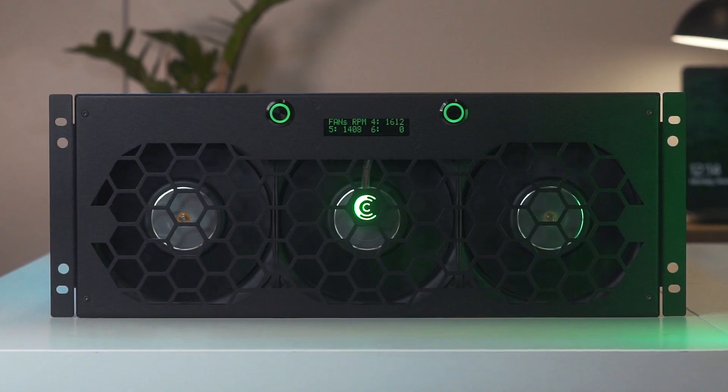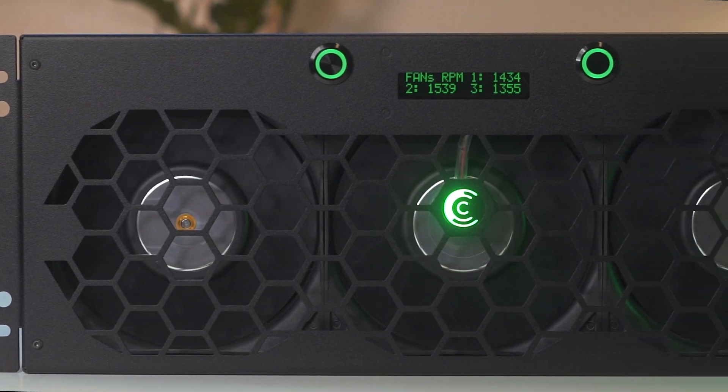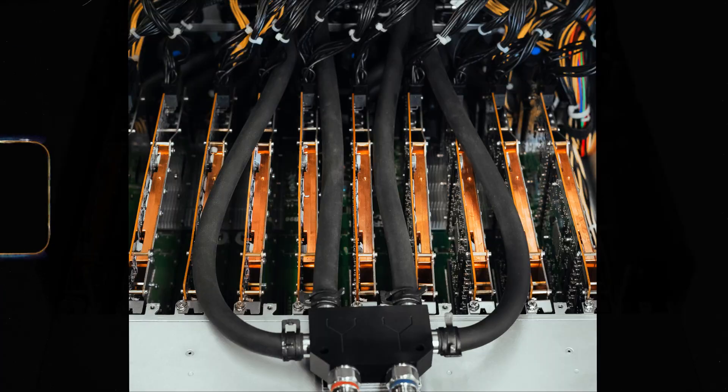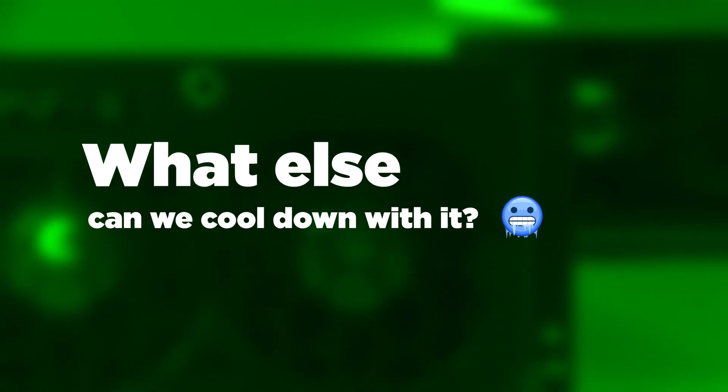Hey, this is Kamino. We have this thing called a dry cooler. It's a device with a couple of huge radiators inside, along with some other stuff, which can cool down a huge multi-GPU server with a powerful CPU. And we were like, what else can we cool down with it?